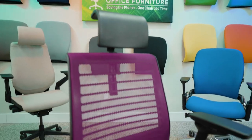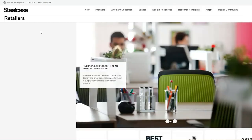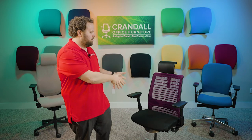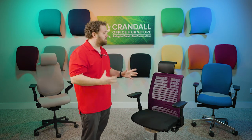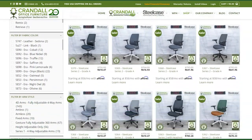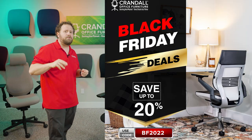This is a Steelcase Authorized Factory Return Chair. We have a partnership agreement with Steelcase to sell chairs that were returned within their 14-day return window. So this is a like-new chair made in 2022 — used for 14 days or less, but still in wonderful condition. We've got hundreds of these available on CrandallOffice.com, and they're all on sale for 20% off for Black Friday using code BF2022.